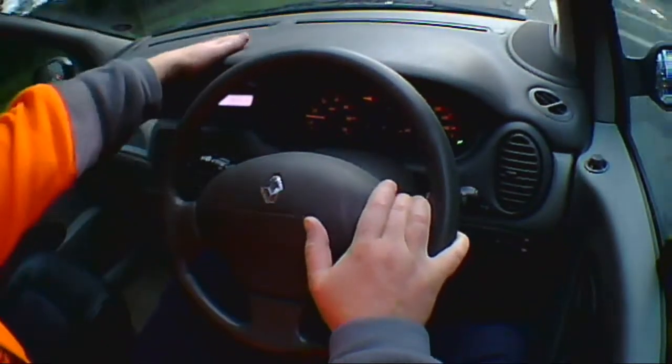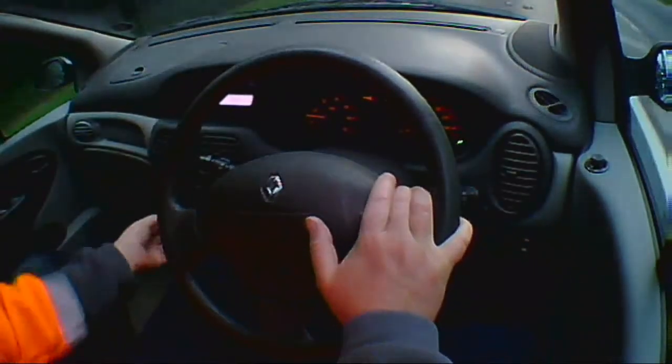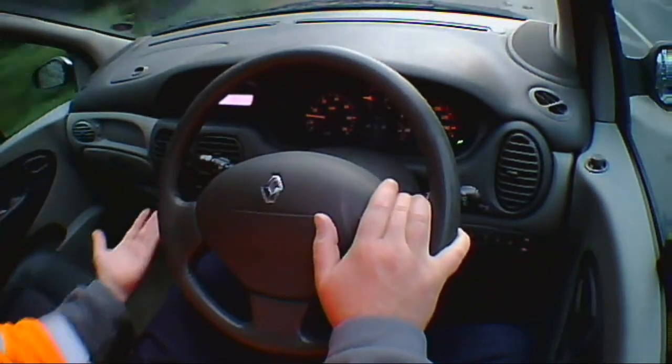A lot of these French cars have their speedos up here, and it makes a big difference. Centre console — very basic. You can operate it without taking your eyes off the road. However, it is a bit of a stretch to get to, so it could have been brought forward a bit more.